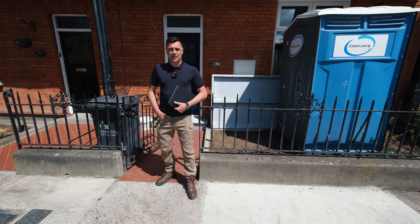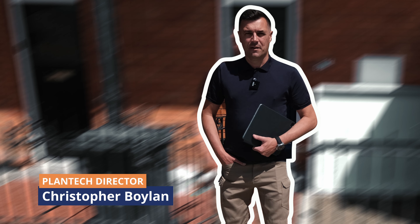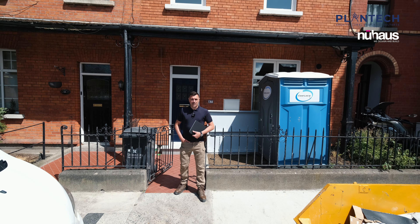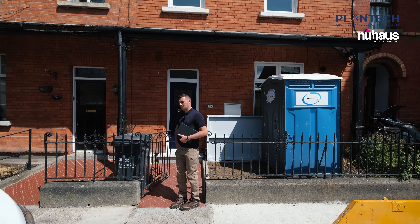Today we are back at Fitzroy Avenue to check out progress on our site here, which included a two-story extension and major renovation. The site is at practical completion stage and we're just about to hand over to our clients. Let's go on inside and have a look at finishes.